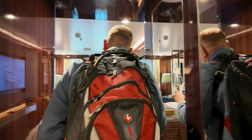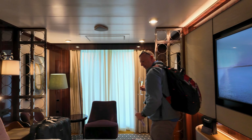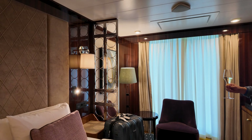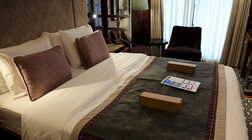Welcome to Suite 604 on the World Navigator, part of Atlas Ocean Voyages. This is a B1 veranda — the same category we were in earlier this year on the World Traveler, so there are a lot of similarities. We're going to highlight some things that are a little different about this cabin. First, remember that this ship only has 198 passengers max capacity, so it's a small ship. The room isn't huge but it does feel spacious enough.